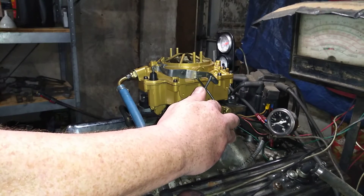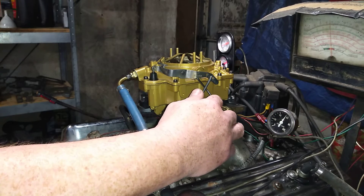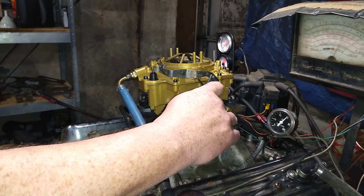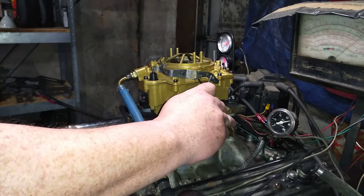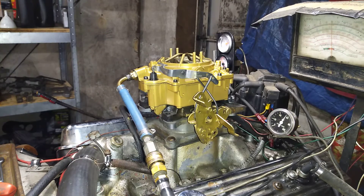Here we go. [Engine starts — broomy, broomy, broomy.] Sounds good. Here we go. Very, very nice running carburetor. Absolutely good.